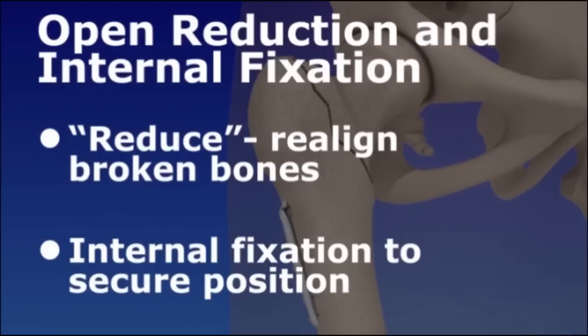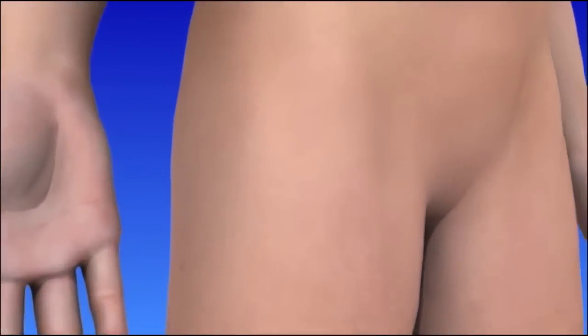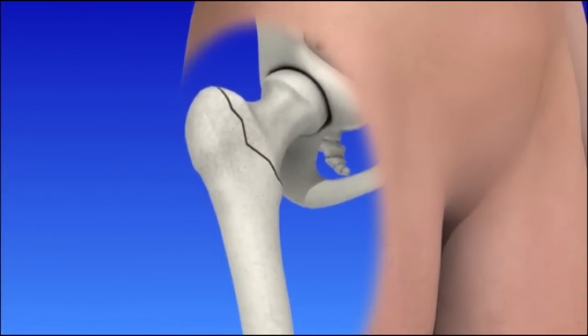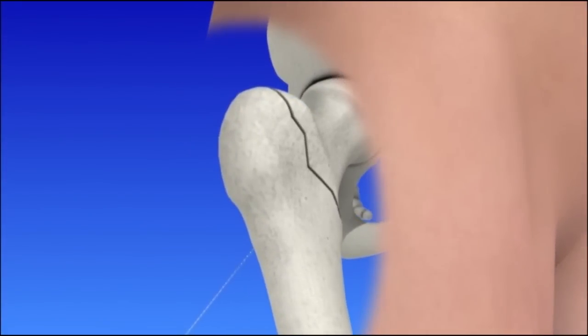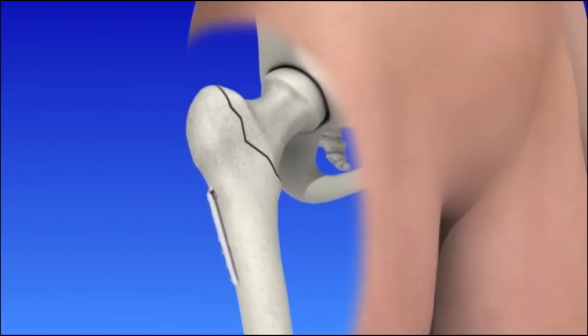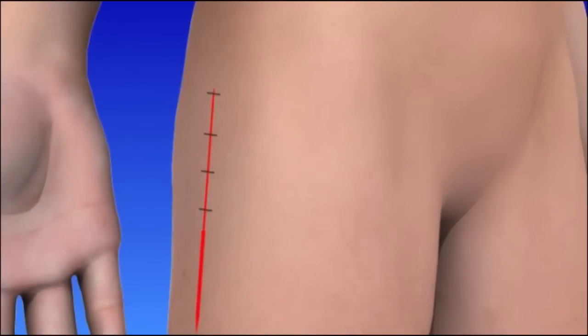Let's take a look at two types of surgery for intratrochanteric fractures. For the first procedure, an incision is made to access the bone. The guide wire is placed into the head of the thigh bone. A hole is reamed over the wire so that a large screw can be placed. Surgical hardware, such as screws and a plate, are secured to hold the bones in position while they heal. The incision is sutured and bandaged.